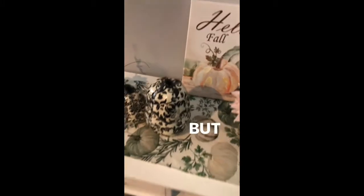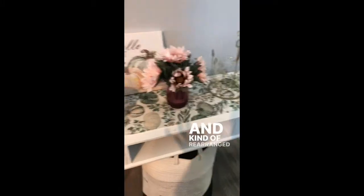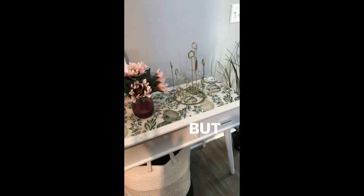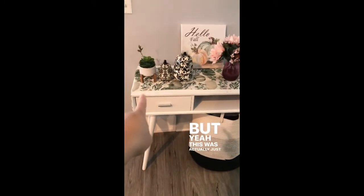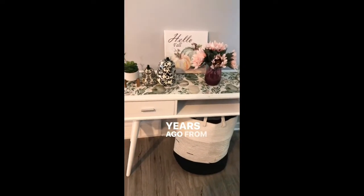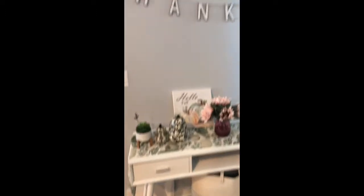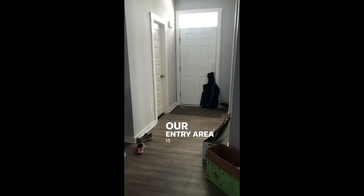I'm packing these away. My little one got a hold of the decorations and kind of rearranged things and pulled on them. This was actually just a table that I had bought years ago from HomeGoods, and we're just trying to figure out a good entry table. Our entry area is not very big.